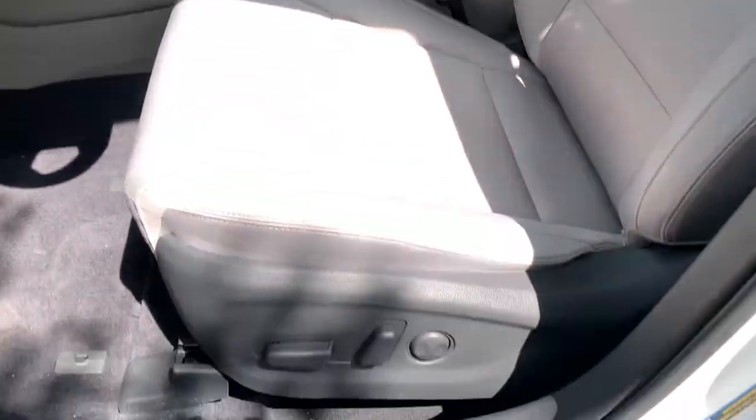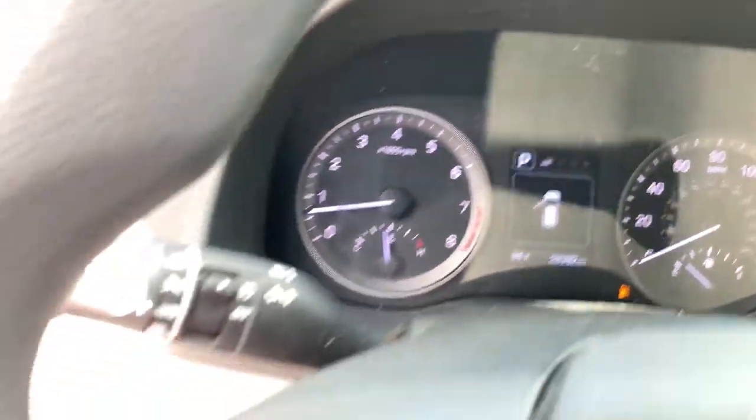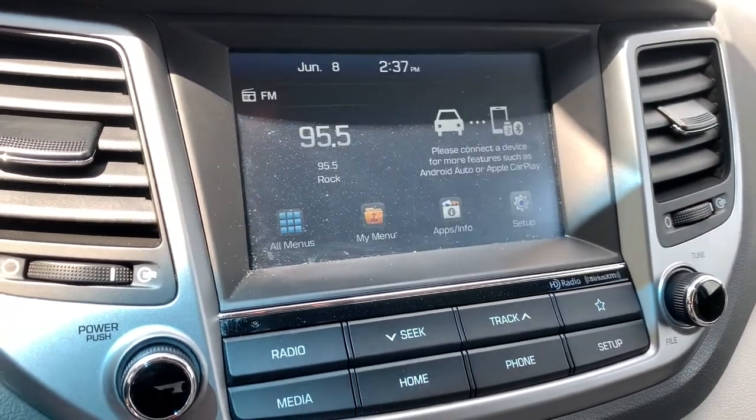Its meticulous quality of construction, standard touchscreen infotainment and driver assistance features, European sensibility, and smooth, refined ride infuse every journey with confidence and satisfaction. These are just some of the great options this vehicle comes with.